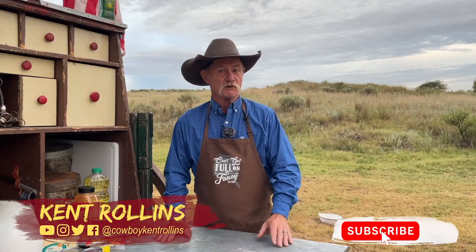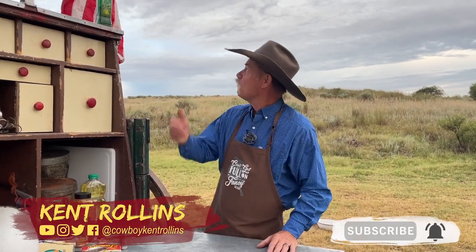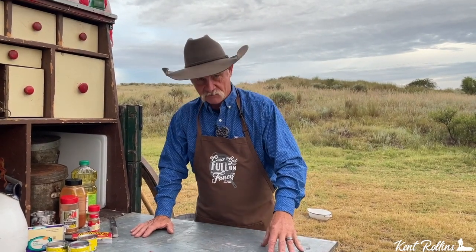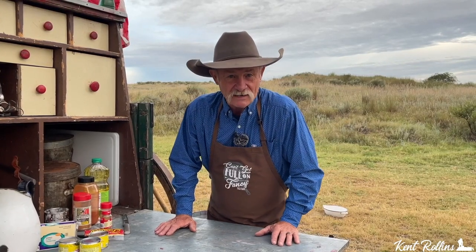Woo-wee, thank y'all for dropping by camp, and the good Lord has blessed us today. Old Glory is sitting right there. Y'all know the wind could get up to 50 miles an hour at any time. But what are we talking about today? Something that you don't have to get at the fast food place. You don't have to go to the Mexican food restaurant. You don't even have to stop at the truck stop.